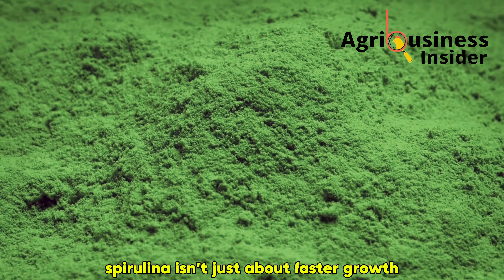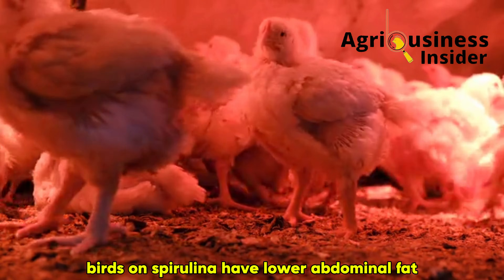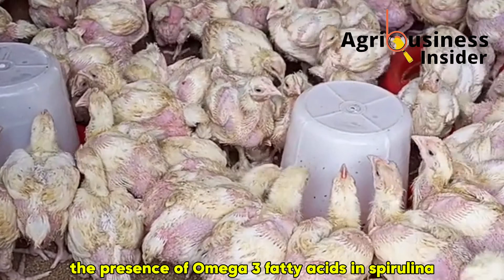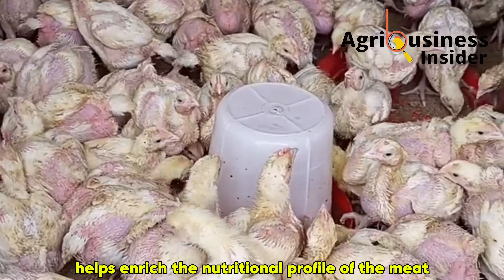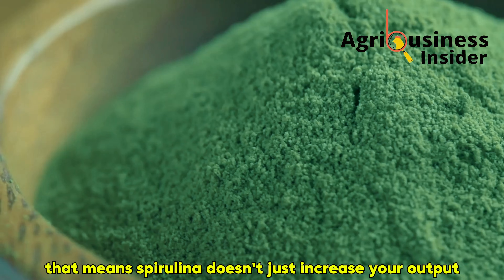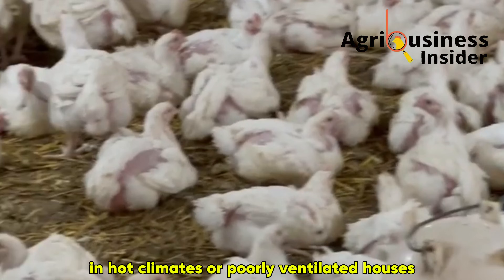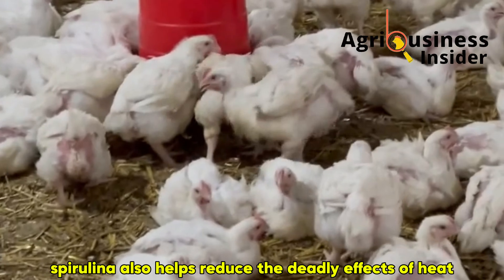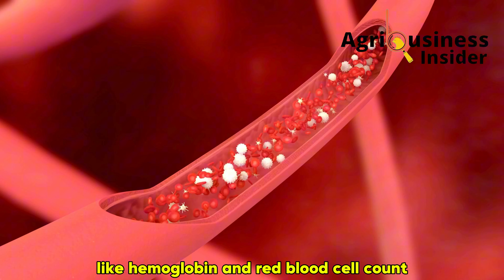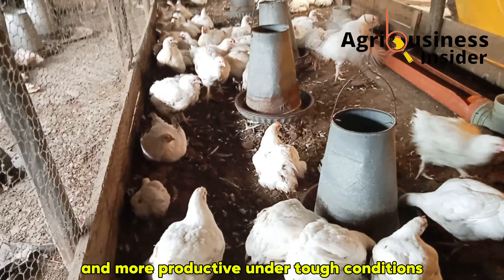This is particularly important in antibiotic-free or organic poultry systems, where you need every natural advantage to stay ahead of disease without compromising performance. Spirulina also improves the quality of what you sell — birds have lower abdominal fat, better carcass yield, and more appealing meat color. The presence of omega-3 fatty acids in spirulina helps enrich the nutritional profile of the meat, something health-conscious customers are increasingly willing to pay more for. In hot climates or poorly ventilated houses, spirulina also helps reduce the effects of heat stress by regulating body temperature, supporting thyroid hormone levels, and boosting blood parameters like hemoglobin and red blood cell count.